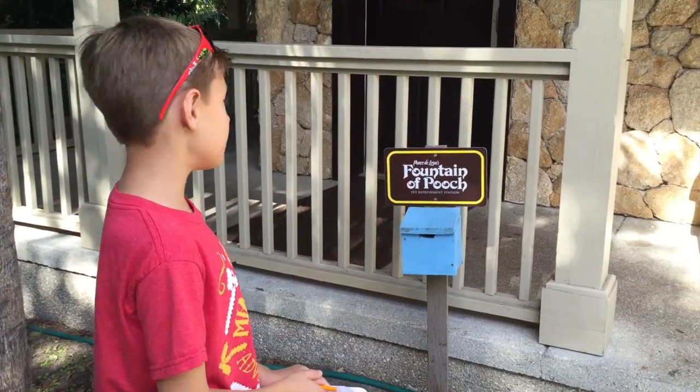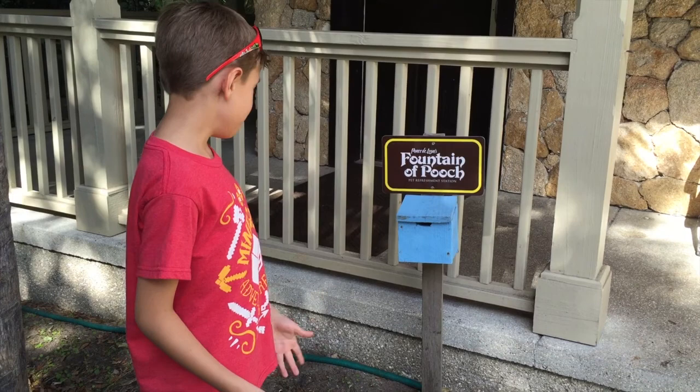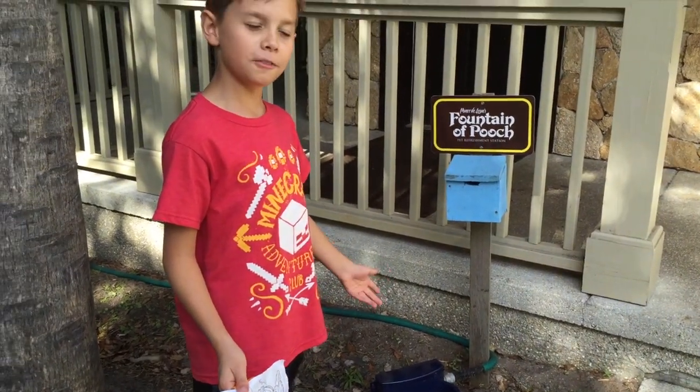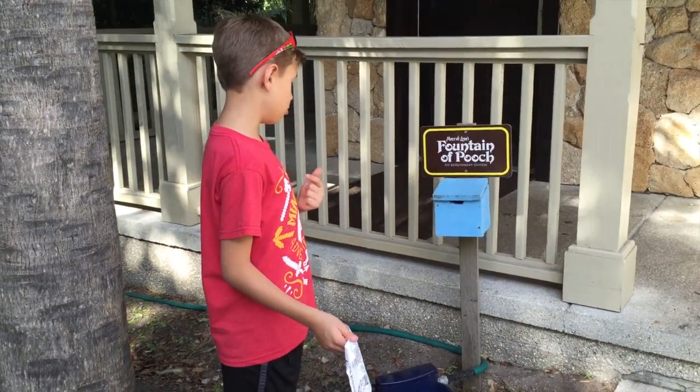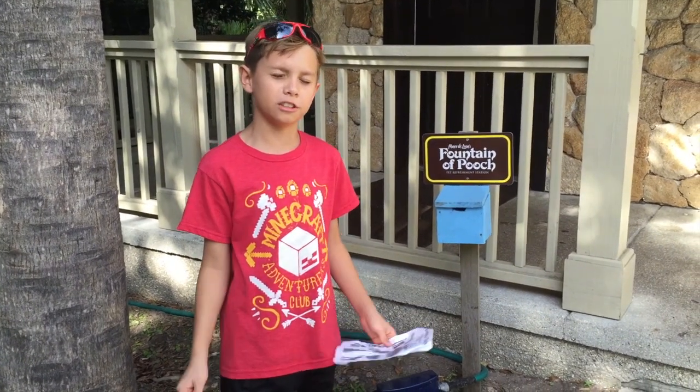Here they call their pet refreshment station the Fountain of Pooch. This is where if you have a dog and you never want it to die, you can have it drink from here and it'll stay the same age forever, and you can keep petting it as a little puppy dog. If you enjoyed this vlog-venture, please give a big fat thumbs up and subscribe. Thanks for watching again. Enjoy!